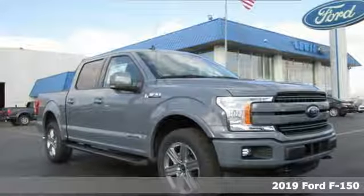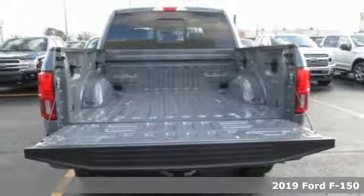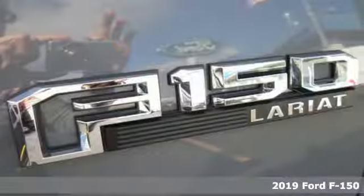Here's a new 2019 Ford F-150. Built on tradition, built to last, Ford. It comes nicely equipped with features you'll love.